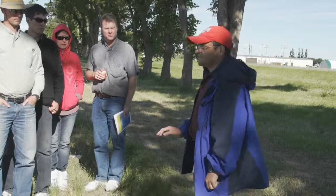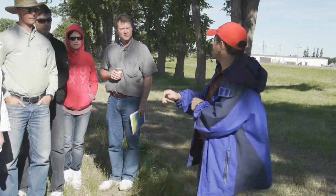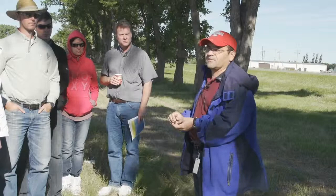Today I'm going to start by talking about the ground-dwelling arthropods. Arthropods is the term that we use when we want to include spiders, daddy long legs, and insects. I will spend a few minutes discussing the importance of preserving and encouraging these ground-dwelling arthropods. Then I will spend some time talking about cereal leaf beetle, and if we have time, I will spend some time on pea leaf weevil.